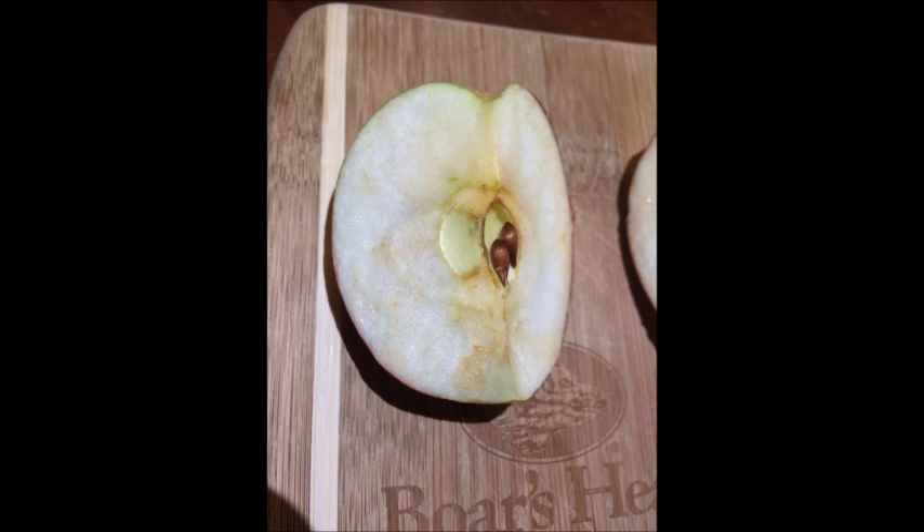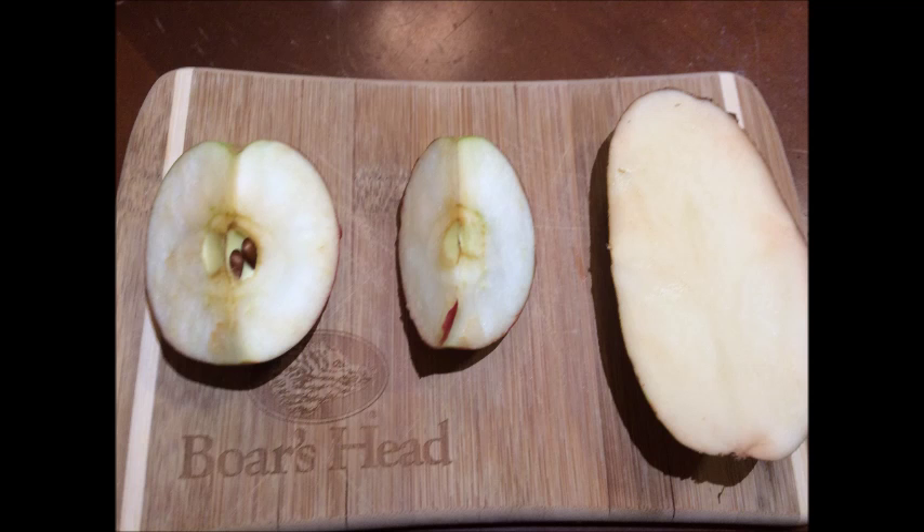After about 15 minutes, we can see the reaction begin to take place. Here's another view of all three slices after about 15 minutes.